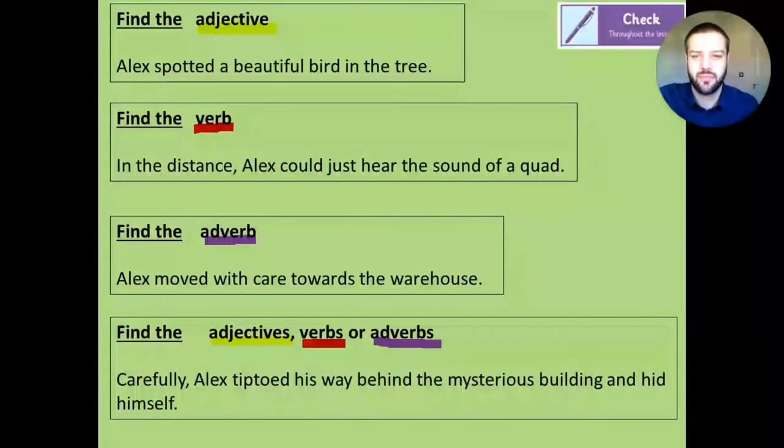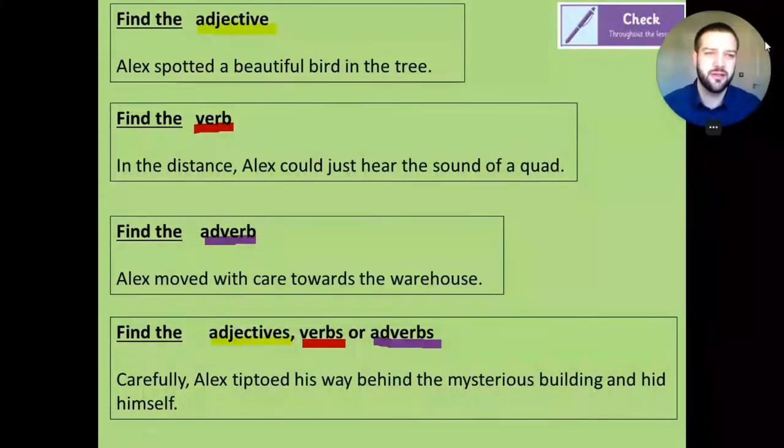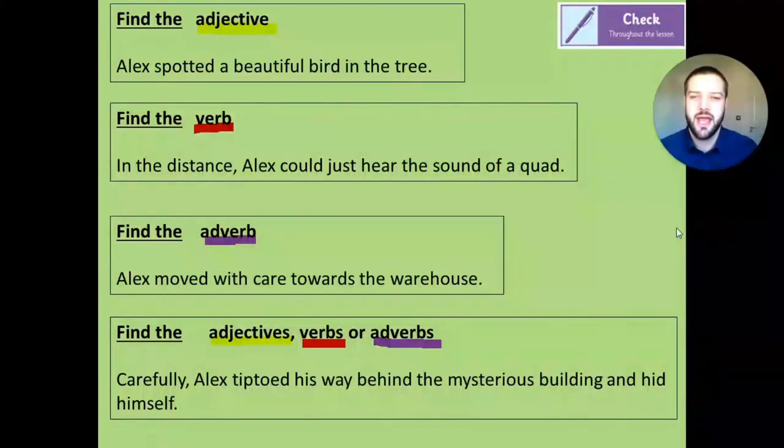Let's go and check what an adjective, a verb and an adverb is. You could pause the video now and see if you can find these things. In the first one, find the adjective. In the second one, find the verb. In the third one, find the adverb. And in the last one, find the adjective, verbs - are they all in there? Is there more than one? So pause the video and have a little go at that please.